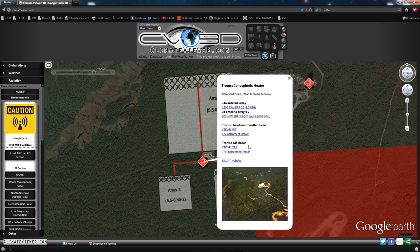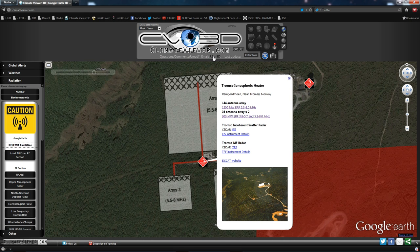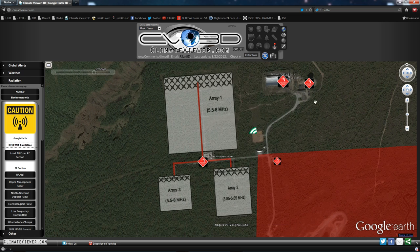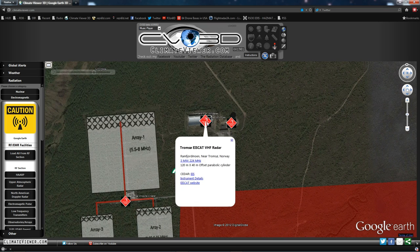Now, the information on these varies and I don't fully understand how to convert ERP to plain wattage — somebody smarter than me will have to do that. I'm just going with the best information I can find. A lot of these antennas — they're very secretive. The source is linked there so you can check it out yourself, and those who know better can email me. Anyway, they have a HAARP-like array as well as a VHF radar.